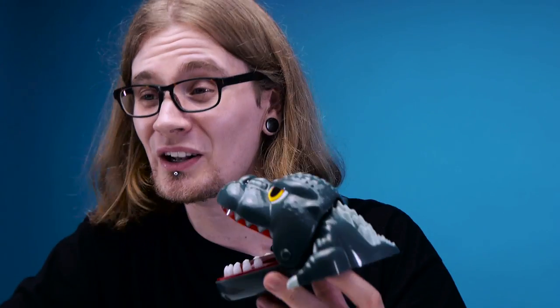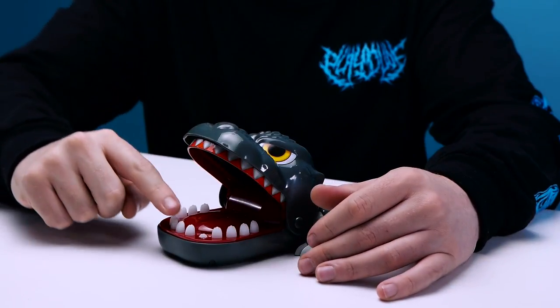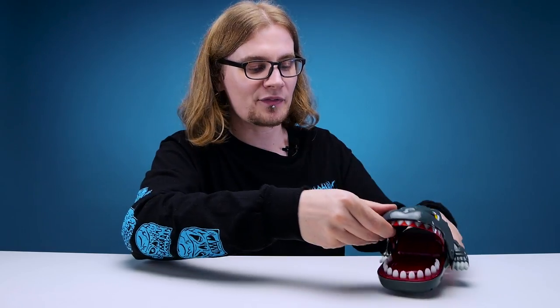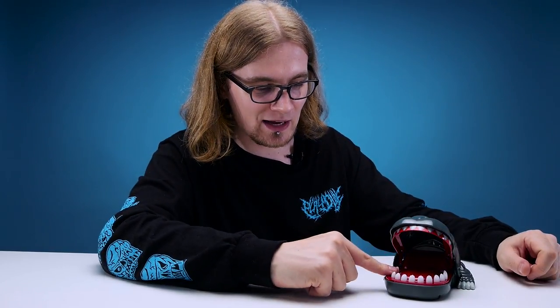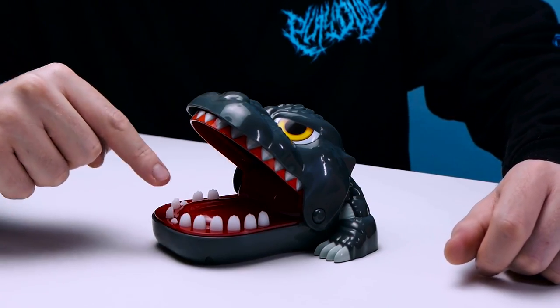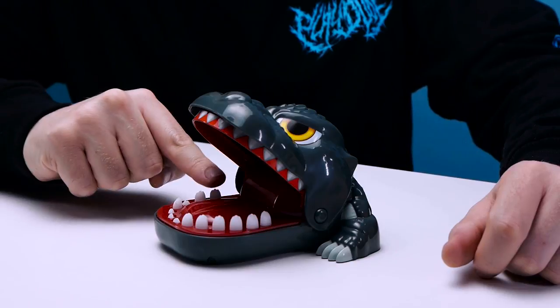So as I said, the premise of this game — you go in, put your finger into the depth of danger. You've got these teeth here and you push them down one by one. Eventually one's going to chomp your finger. Let's just give this a go, straight up, see what happens if we start pushing down some teeth. Looking good so far. All the front ones are down.